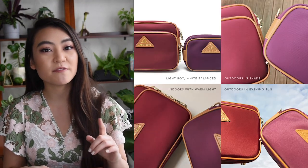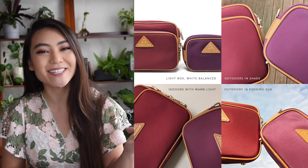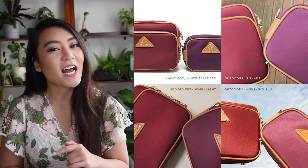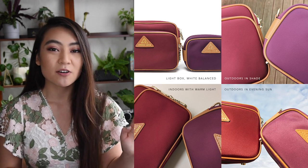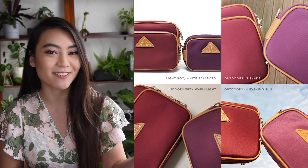I also took photos of these two colors side by side in daylight, in the shade, and indoors, so hopefully that gives you a better look. As always, all the colors are going to be on our color guide for better photos and insight into what the different colors look like.